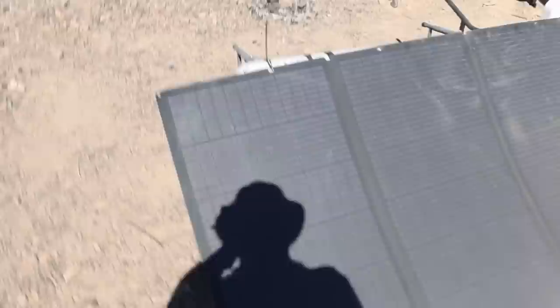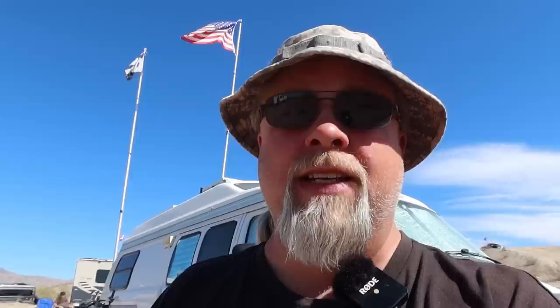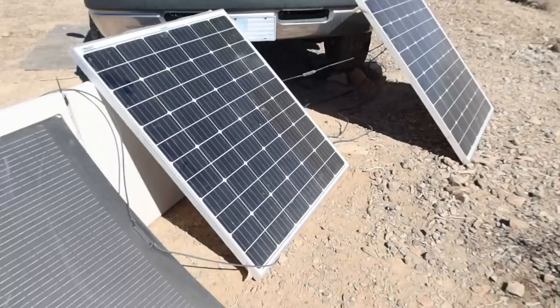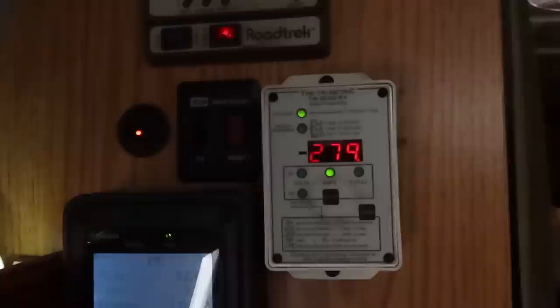Let's go ahead and disconnect each individual section of panels outside and see how this number changes. I've hooked up just the EcoFlow flex panel, which is 400 watts. Let's see what the counter says — we're getting about 240 to 260 watts from just the 400 watt panel. Now let's hook up just the two 200 watt Bouges RV panels in series. We're clearly getting more power this time — about 280 watts out of the two 200 watt Bouges RV glass panels.